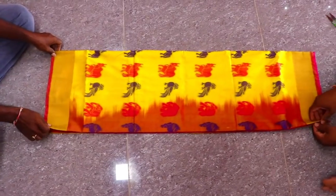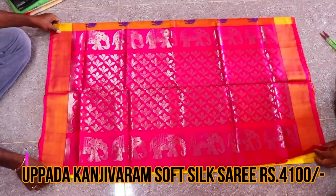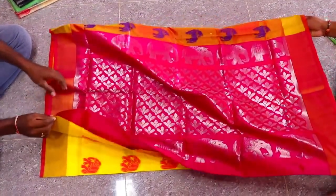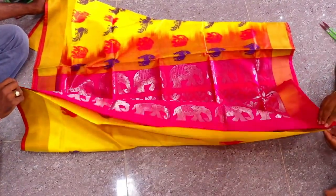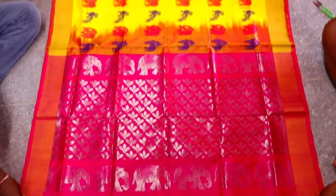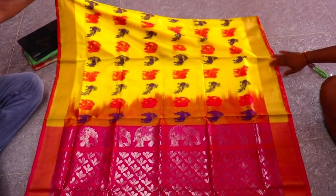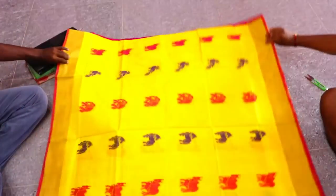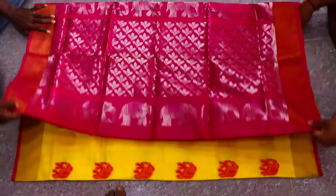Next saree — this is an Uppada Kanjivaram soft silk saree. The price is 4,100 rupees. The color is yellow and pink. The pallu is very rich-looking with an elephant print motif throughout. The prints change with the saree colors.